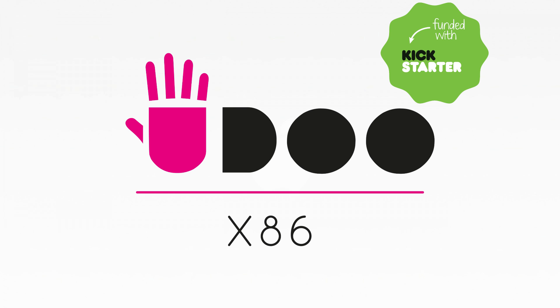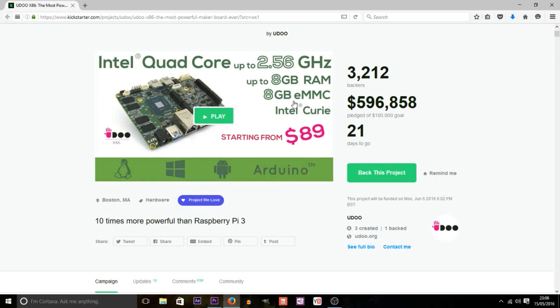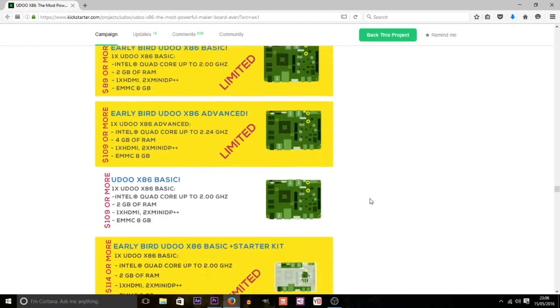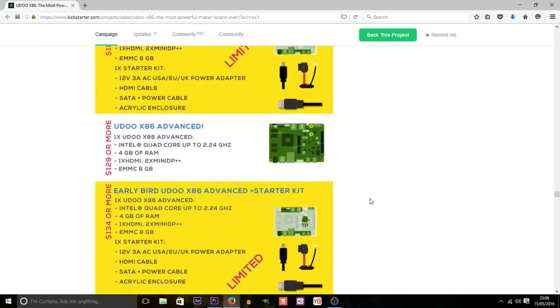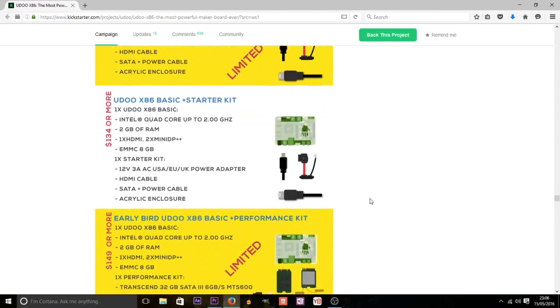The X86 is a product of Yudu and the board is currently on Kickstarter to achieve further funding for materials for mass production. They set a target of $100,000 over 30 days. Having been running for just over a week, they smashed that within the first half a day and are now sitting at nearly $600,000 with nearly three weeks left. The link for the Kickstarter will be in the description, so head on over now to order your very own X86 board, with multiple variants and price points available for your own specific requirements.